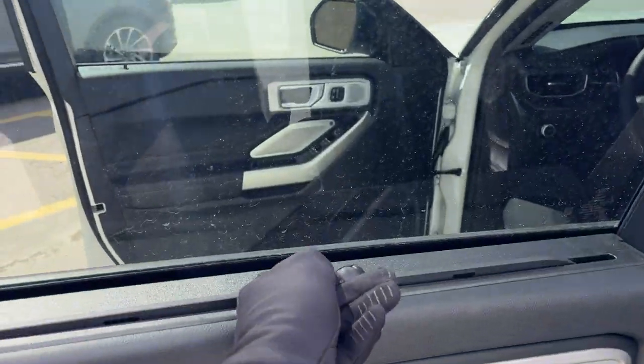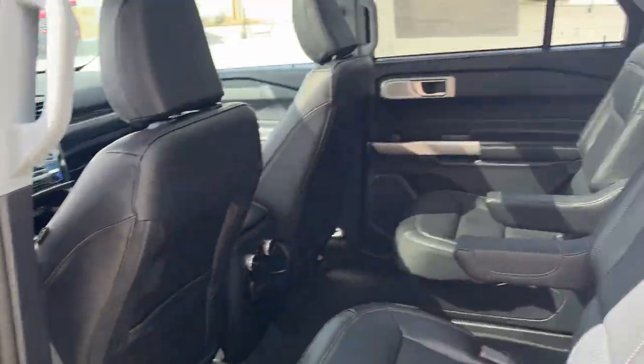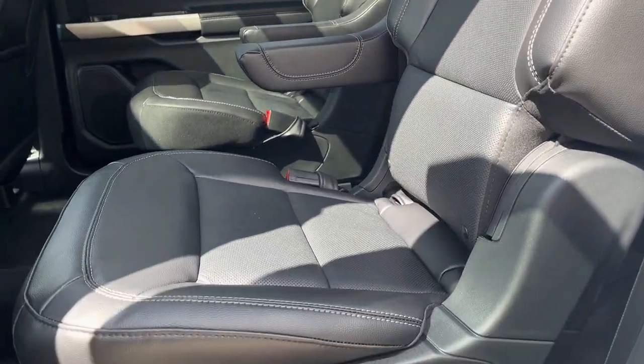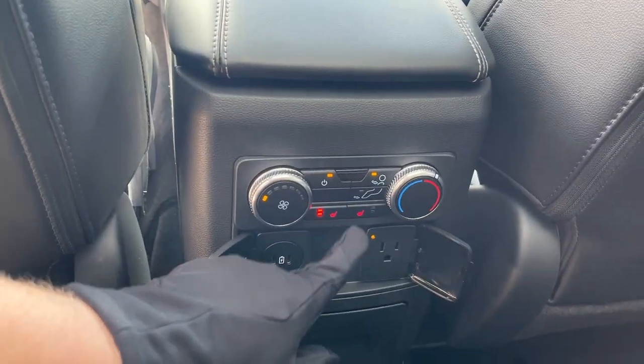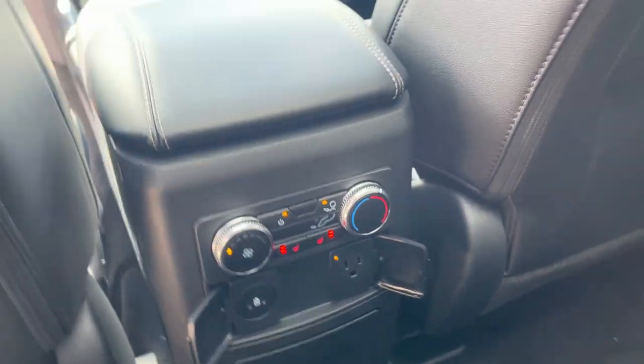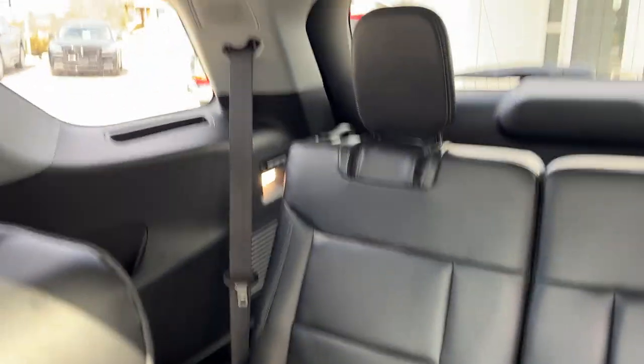Coming around to the interior, you have these nice window shades here as well, and then you've got the two captain chairs in the middle. You do enjoy that nice moonroof with the armrest on those chairs. The seats are heated back here, and you do have three-prong power and a couple of USB ports, as well as your own climate controls, which is nice to have.